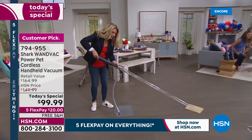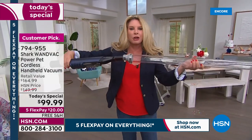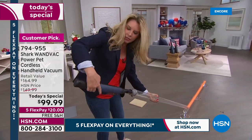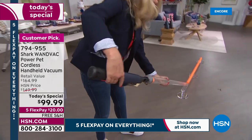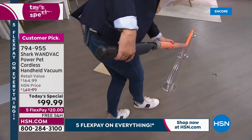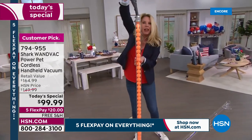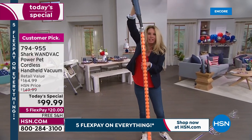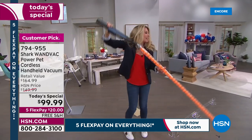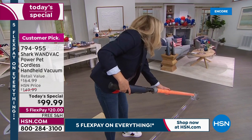This one comes down to power — 50 percent more power on this WandVac. I'm going to show you the power by sucking up all of these balls — there are close to 40 here. Turn it on — boom! Look at that suction power. Not only sucking all of these balls up but holding them all perfectly in place. Look at that — the tube's taller than I am! That is power.